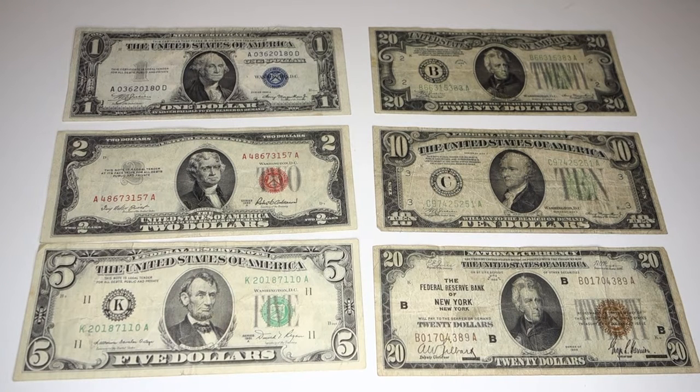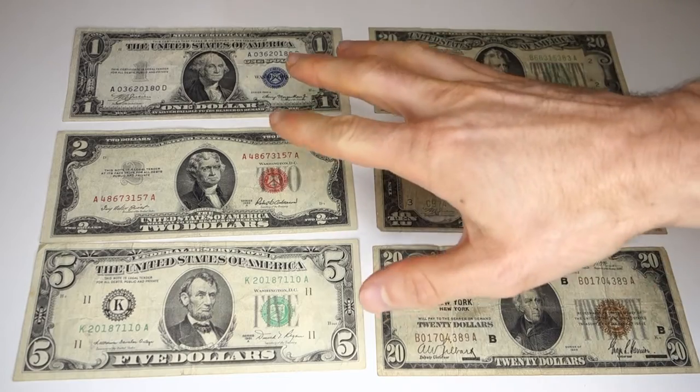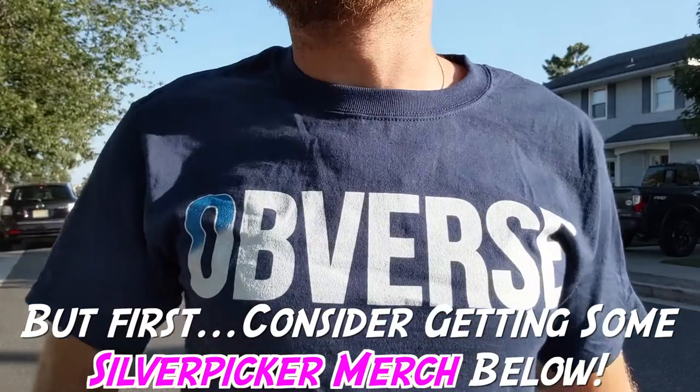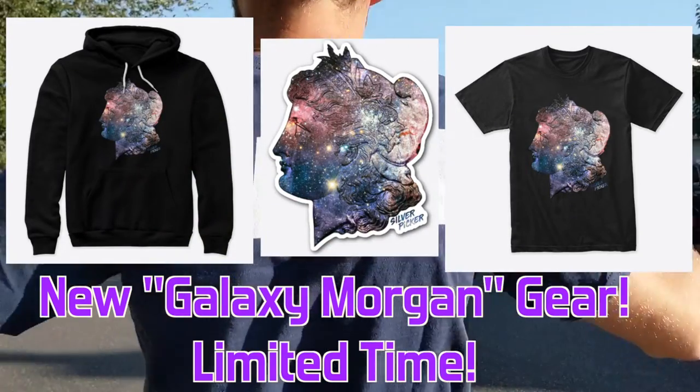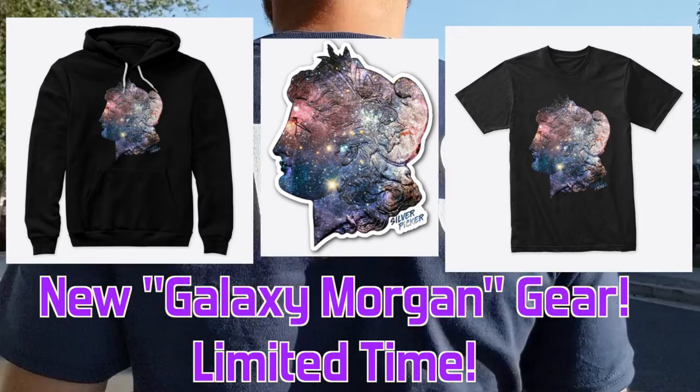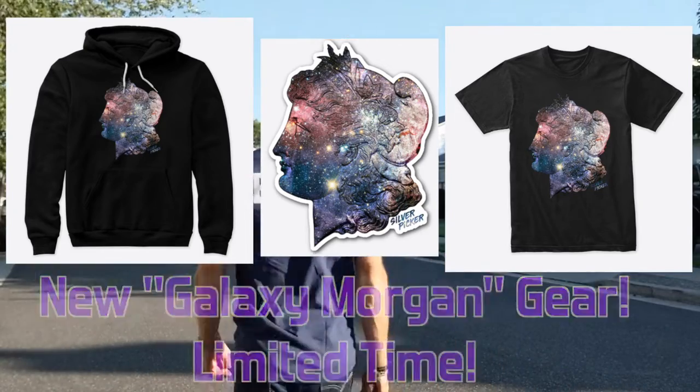Even if you're not a Boy Scout, watch this video because it is the best beginner's guide to coin collecting that you are going to find. We're going to learn about all these different bills and much, much more. Hello everybody, Silver Picker here and welcome to the Silver Picker Squad.